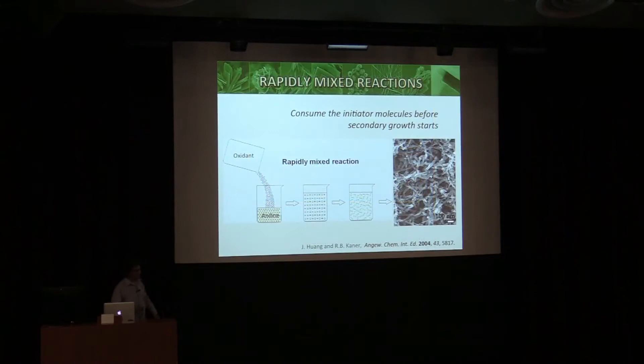We came up with a very simple method: if you take oxidant and aniline and put them together at room temperature in a stoichiometric amount, you use up all the aniline, you can't have secondary nucleation and growth, and you end up with nanofibers. This is a key thing — it's very simple, but it enabled us to scale this massively, which is the key if you're going to do an application.